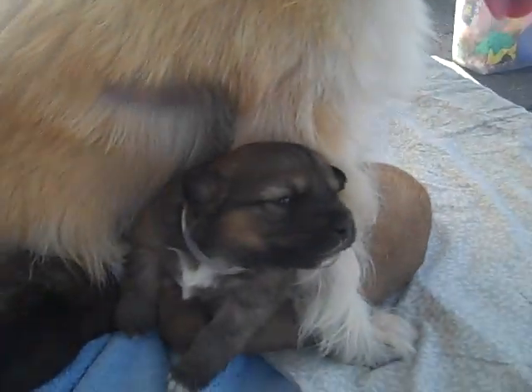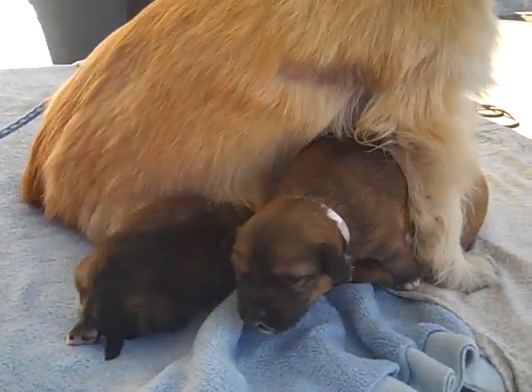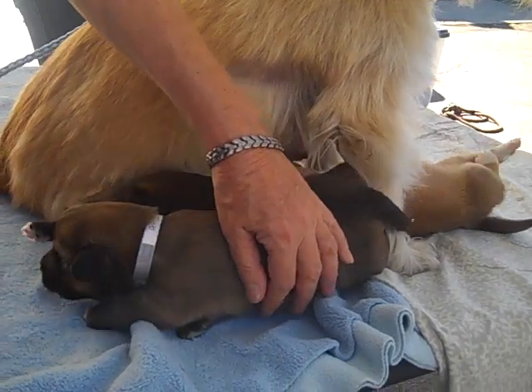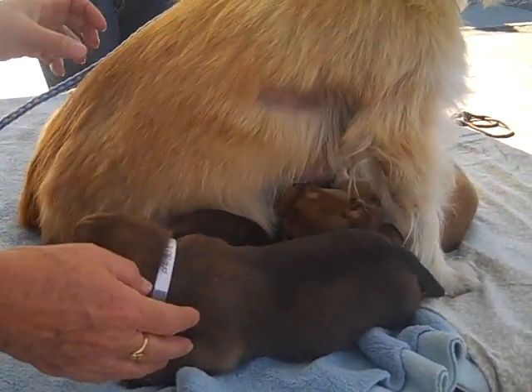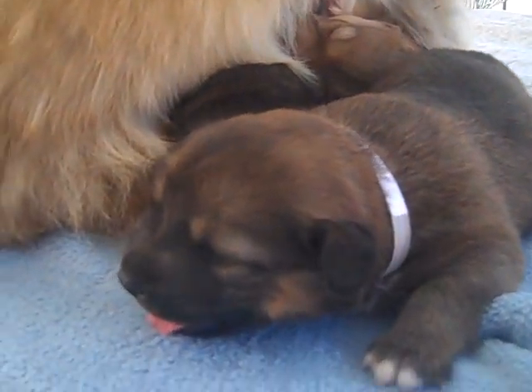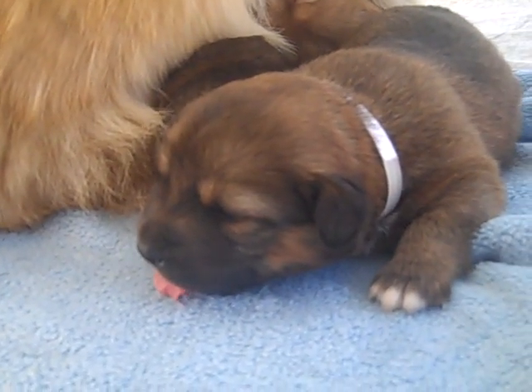Look at these sweet babies, so cute. These guys are all at the Baldwin Park shelter, mama and babies, and you can find them here. They are really looking for a rescue so they can grow into big strong puppies. Look at that puppy face. Bye bye sweet puppies.